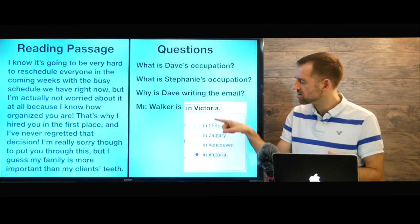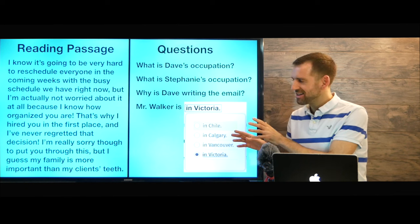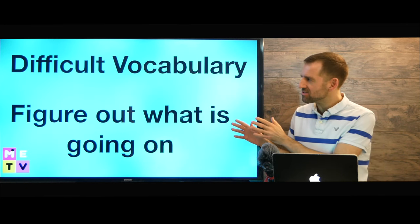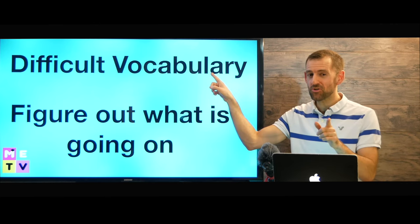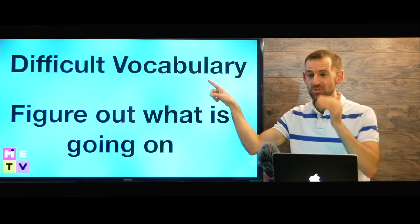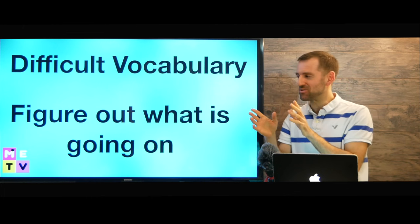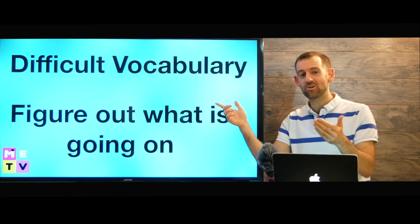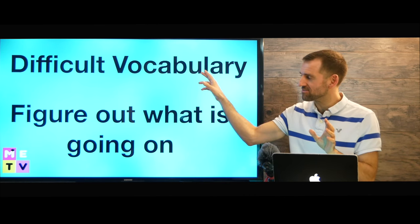For example: Mr. Walker is in Chile, in Calgary, in Vancouver, in Victoria. It looks pretty easy but actually it's quite challenging. It's challenging because there's difficult vocabulary — for sure there's going to be some words that you don't know. They want to test your problem-solving skills, so they're going to give you some words and phrases that are very advanced. That's why the reading part is quite difficult.